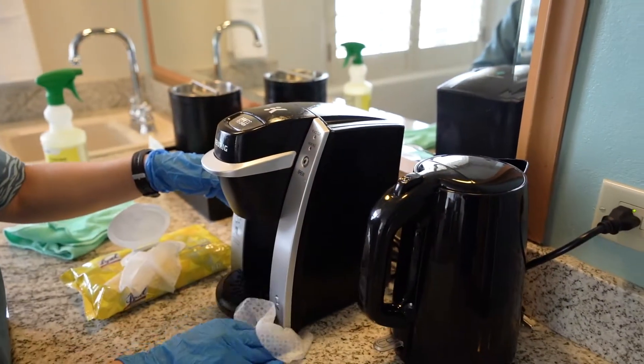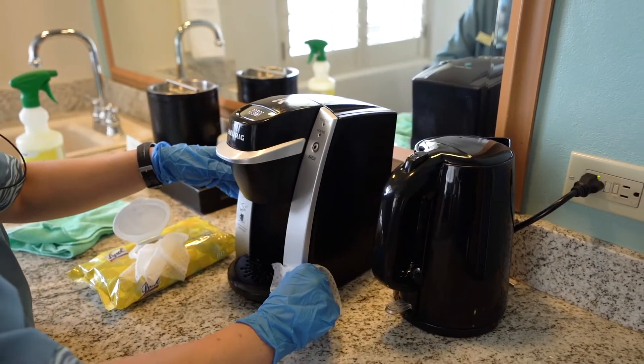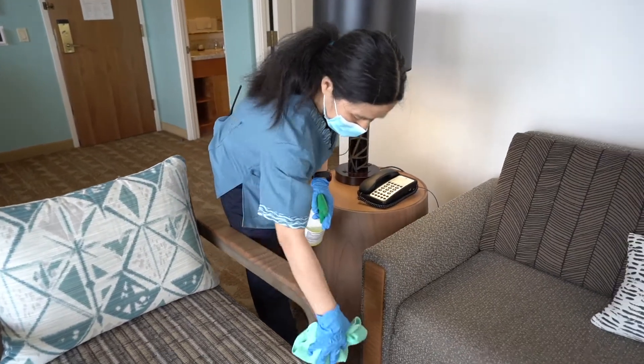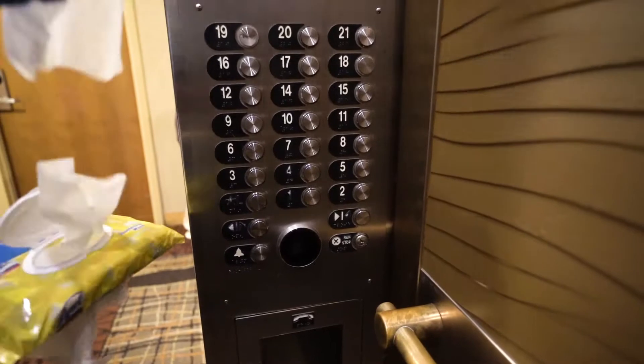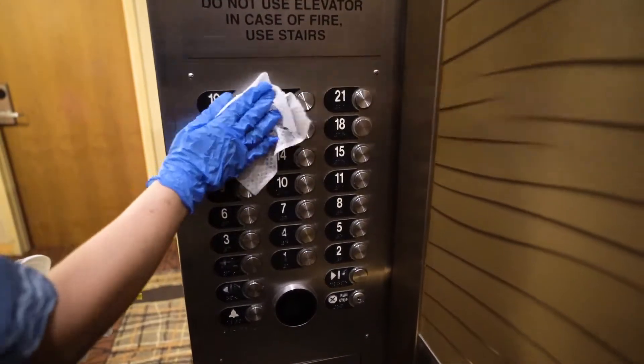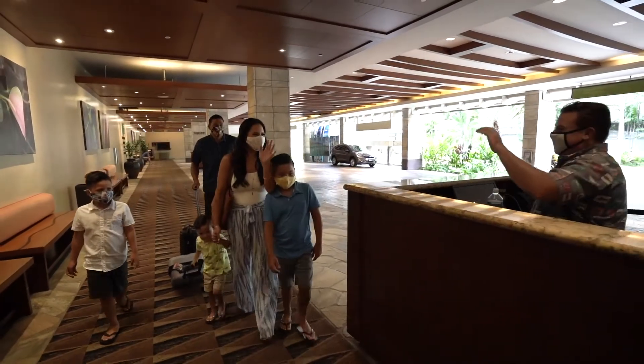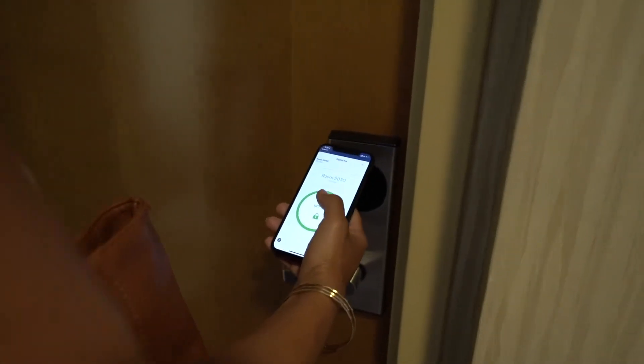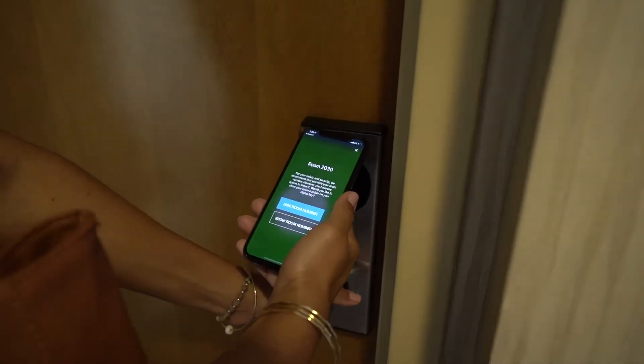Specifically, our housekeeping team members use Lysol products on each of our guest suites' high-touch surface areas as well as using them to disinfect throughout hotel common areas. When guests arrive in our lobby, they'll notice a few changes. We encourage using Hilton's digital key for contactless check-in.